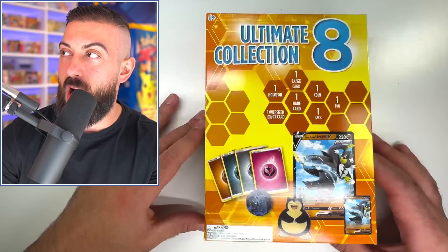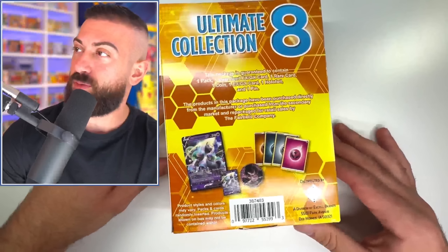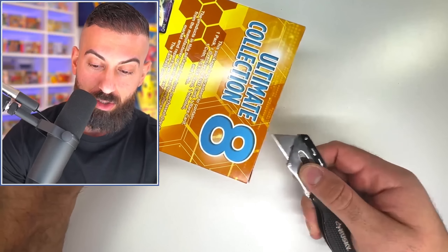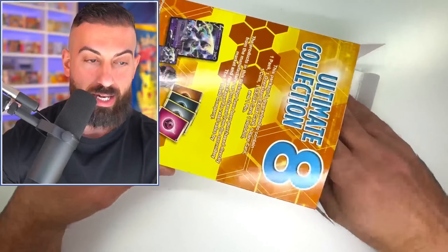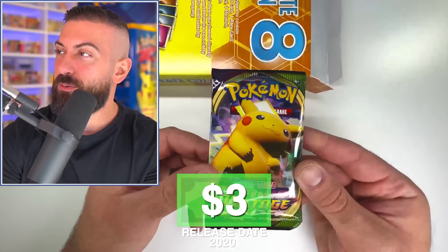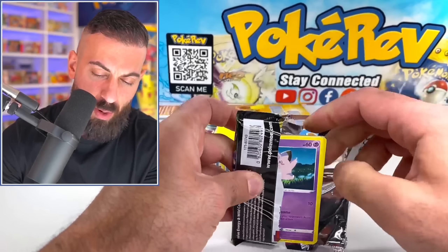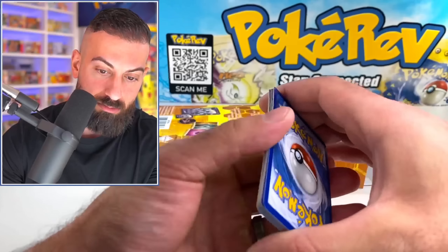Moving on — ultimate collection box number eight. I'm going to assume this one is newer, but I don't know exactly what to expect. Opening it sounds terrible. Oh no, it's all loose in there — wait, there's a pack in here. It's Vivid Voltage — not too bad! Let's open this Vivid Voltage pack. It's from 2020 on the back, so these are probably the oldest they go at around 2020, at least for this one.